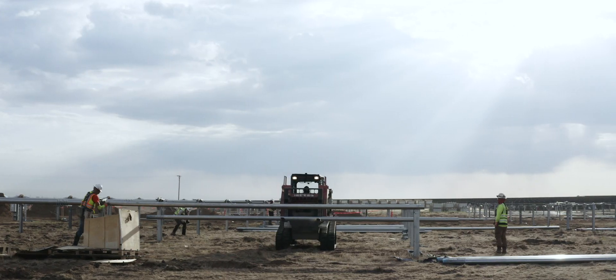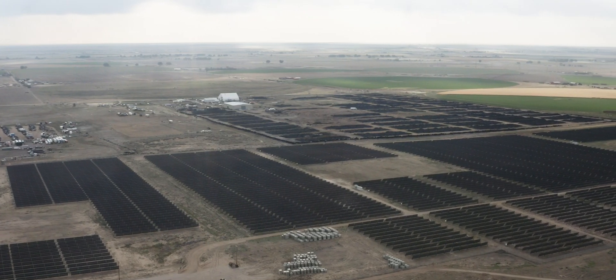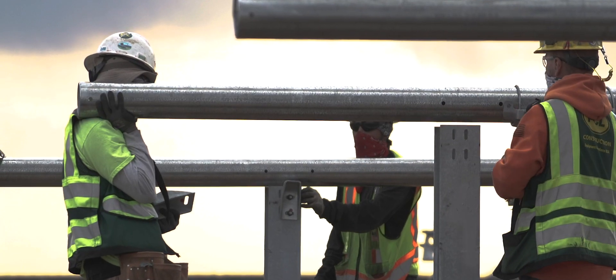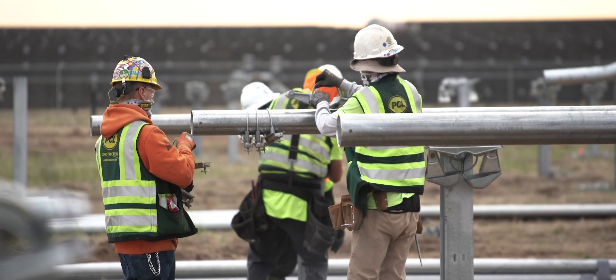If there's a Rattlesnake 2, there was obviously a Rattlesnake 1, and that is just to the south of us. Part of our responsibilities with Rattlesnake 2 is making sure that the power output is balanced appropriately. Both of these fields do feed into the same substation.